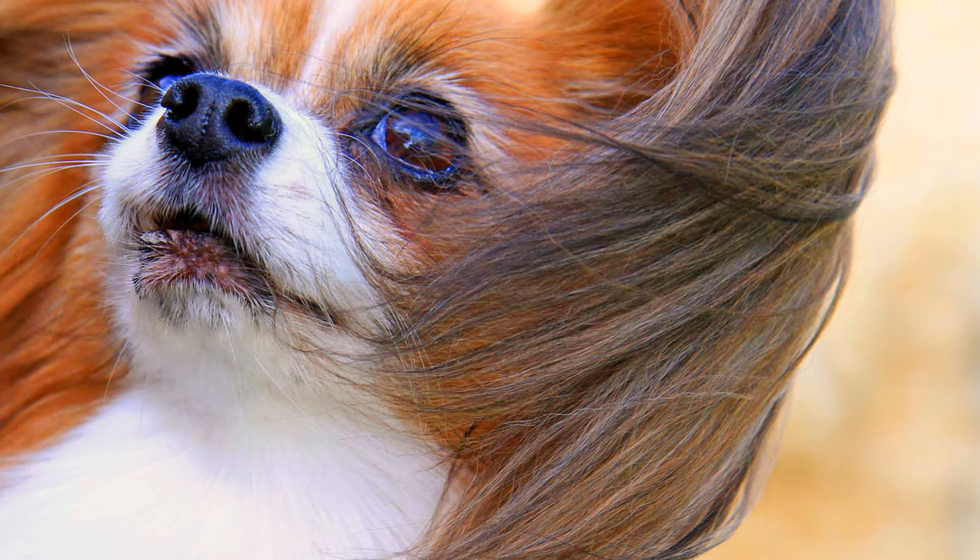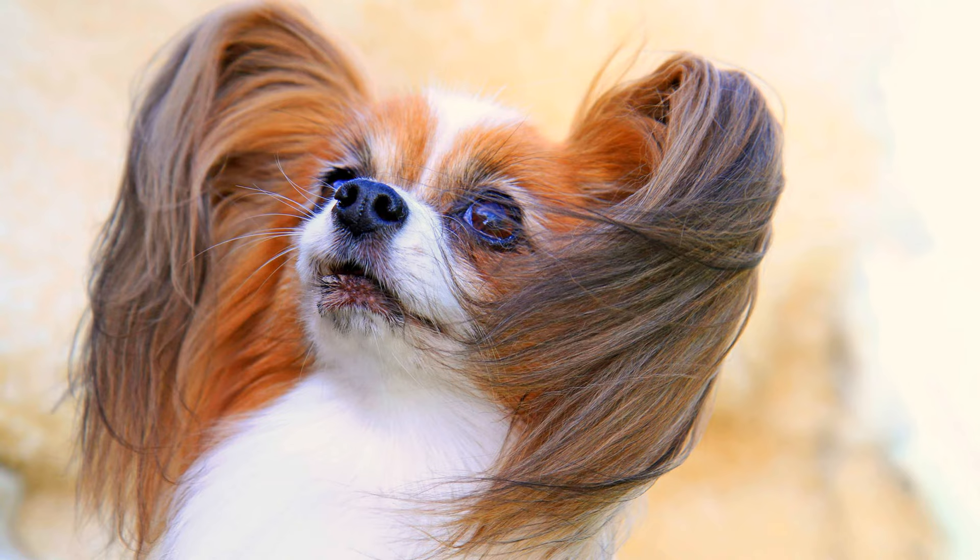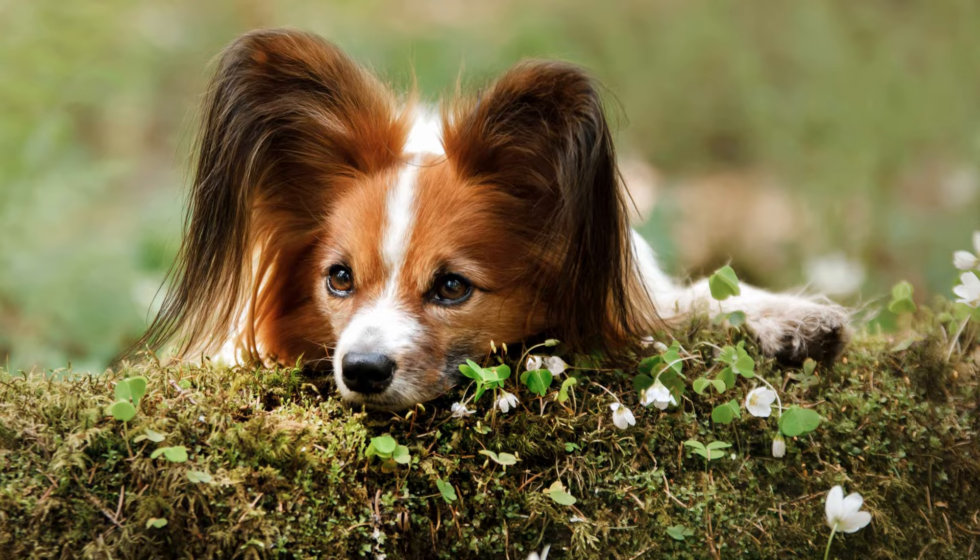The head of the toy spaniel is small and rather roundish, which, with its expressive dark and almond-shaped eyes, gives the dog a child-like look. It carries its fringed and luxuriant tail over its back in a curved manner.